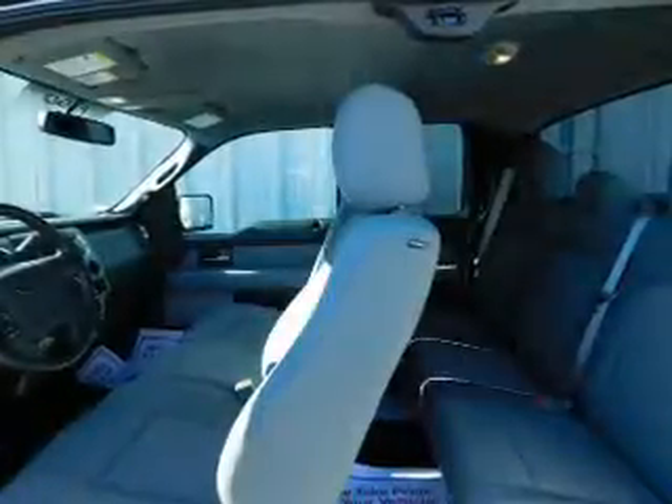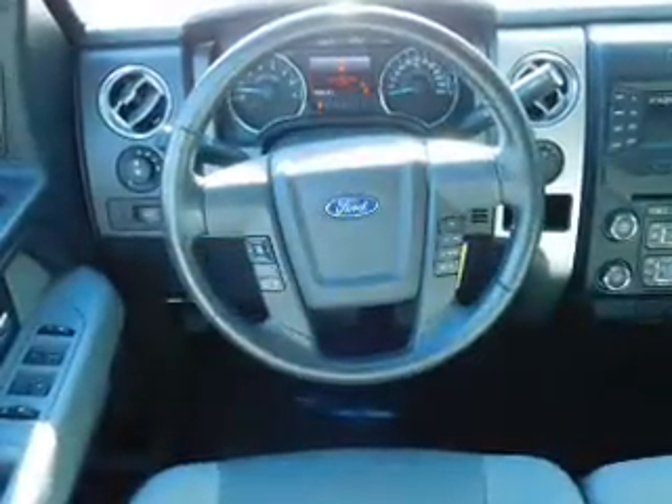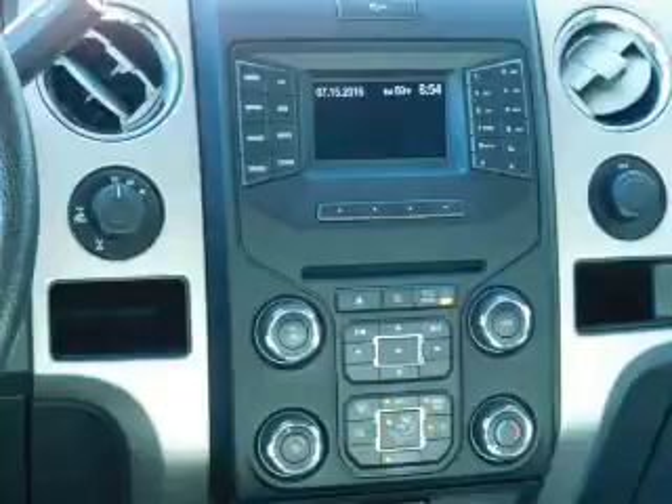Inside you'll find an auxiliary input, steering wheel controls, driver airbag, side airbags, an adjustable tilt steering wheel, power seats, cruise control, a trip computer, child restraint seats, and an anti-theft system.